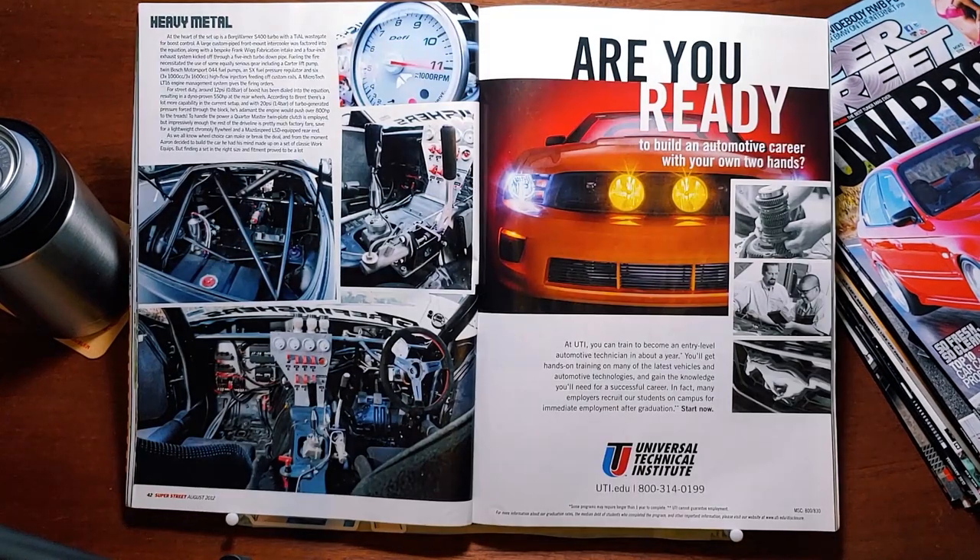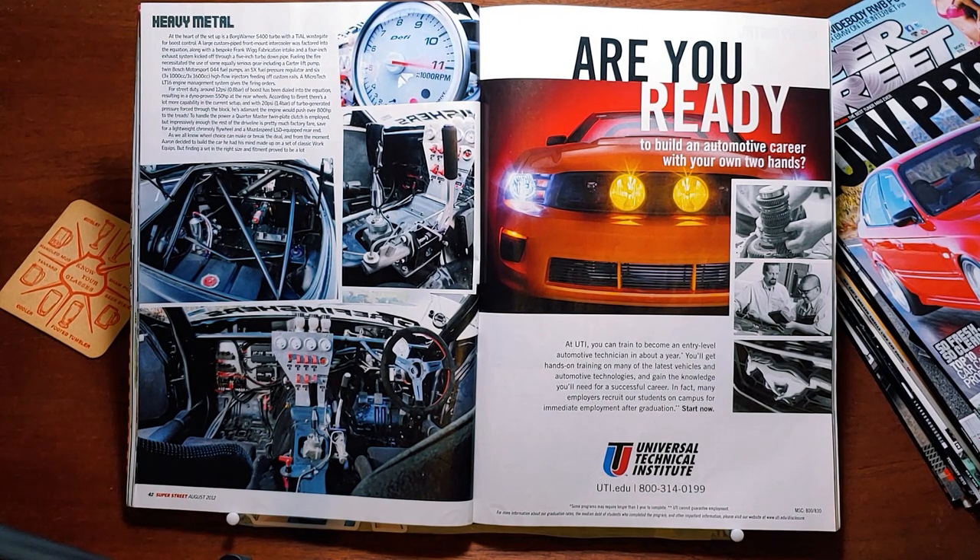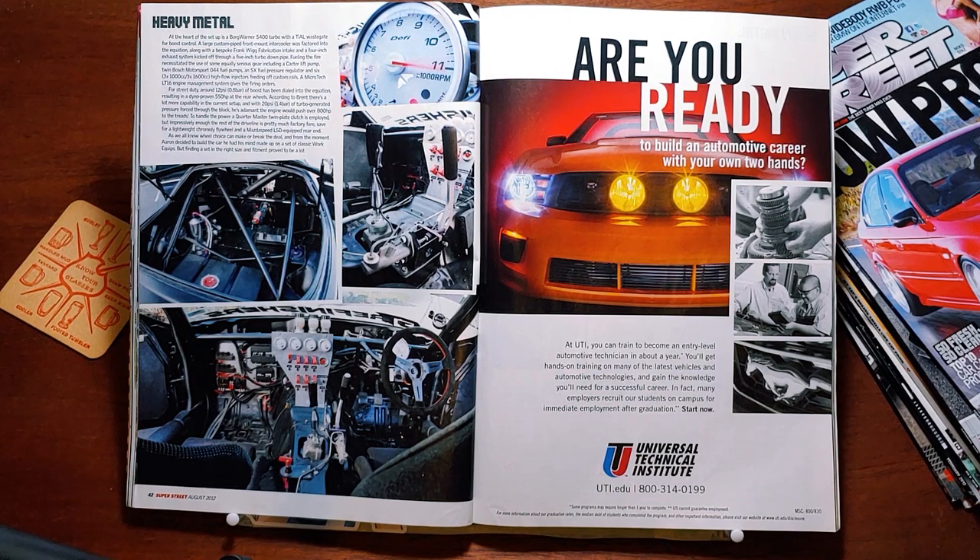Brent then formulated a forced induction system of serious proportions based on Aaron's requirement for big power with reliability. At the heart of the setup is a BorgWarner S-400 turbo with a Tial wastegate for boost control. A large custom pipe front-mount intercooler was factored in, along with a bespoke Frank-Wig fabrication intake and 4-inch exhaust system kicked off through a 5-inch turbo downpipe. Fueling the fire required a Carter lift pump, twin Bosch Motorsport 044 fuel pumps, an SX fuel pressure regulator, and 6 high-flow injectors feeding off custom rails. A Microtech LT-16 engine management system gives the firing orders. For street duty, around 12 psi of boost has been dialed in, resulting in a dyno-proven 550 horsepower at the rear wheels. According to Brent, there's a lot more capability in the current setup — with 20 psi of turbo-generated pressure, he's adamant the engine would push over 800 horsepower to the treads. To handle the power, a Quartermaster twin-plate clutch is employed, with the rest of the driveline pretty much factory fare, save for a lightweight chromoly flywheel and a Mazda Speed LSD-equipped rear end.